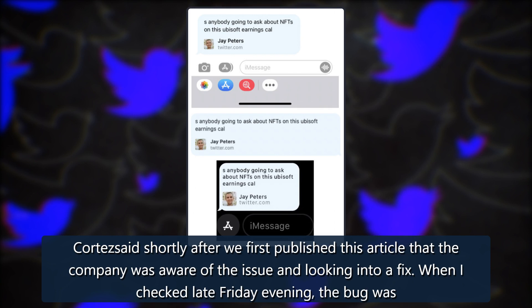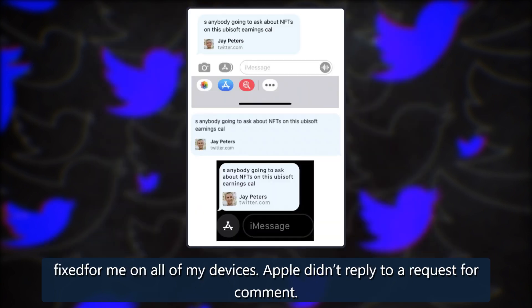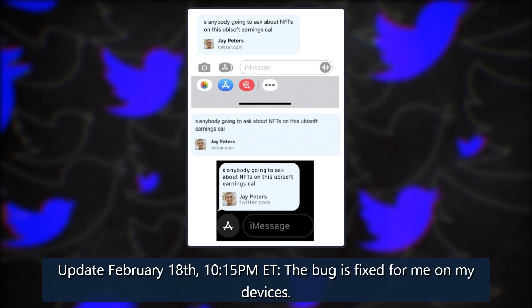When I checked late Friday evening, the bug was fixed for me on all of my devices. Apple didn't reply to a request for comment. Update February 18th, 10:15 p.m. Eastern Time: the bug is fixed for me on my devices.